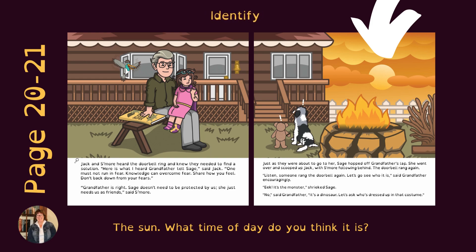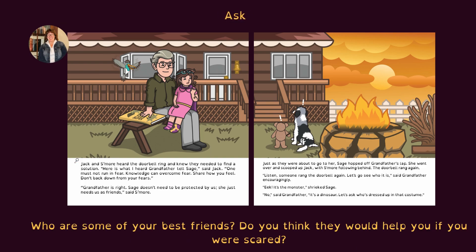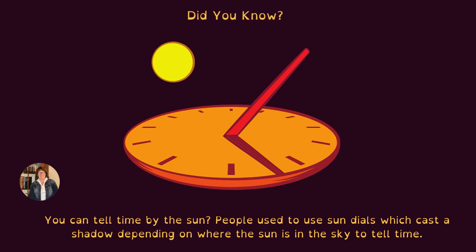Identify the sun. What time of day do you think it is? Point to the word 'Jack' and spell it out: J-A-C-K. What if you changed the letter J to P? Pack. Ask: who are some of your best friends? Do you think that they would help you if you were scared? Can you find the fence, the storybook, and Jack's bracelet? Did you know that you can tell time by the sun? People used to use sundials, which cast a shadow depending on where the sun is in the sky, to tell time.